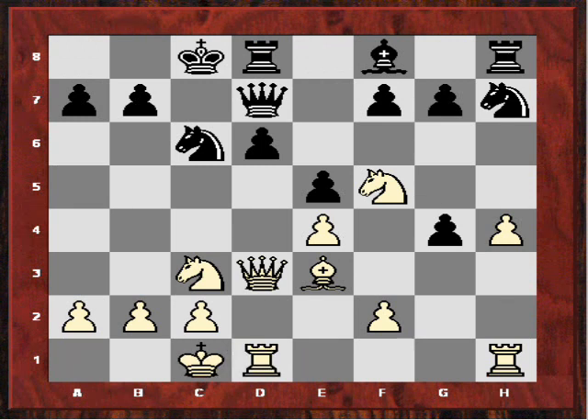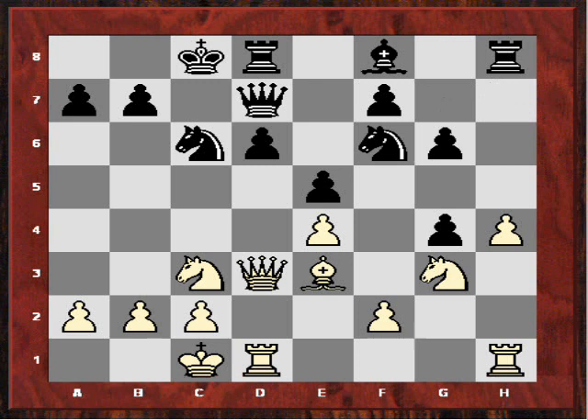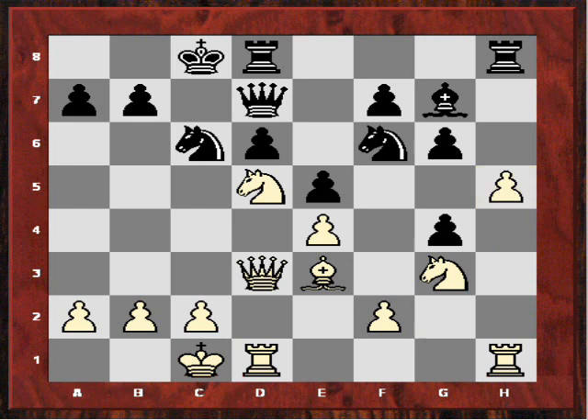Now perhaps he blundered, because he didn't play as solidly as he could — he played g6. After Ng3, perhaps Nf6 immediately or Be7 would have been better. After Nf6 I played Nd5, and he played Bg7. But in this position according to Rybka, White actually has a claim to an advantage with yet another pawn sacrifice: h5. If gxh5, then Nf5, and we have a crazy variation: Nxe4, Nb4, Qe4, the bishop moves back.